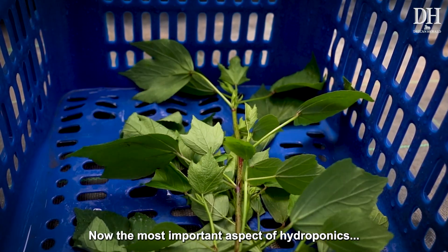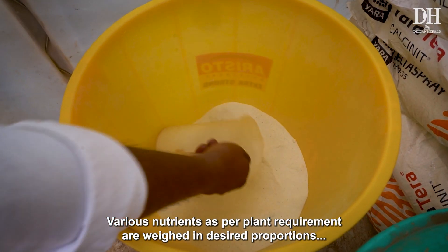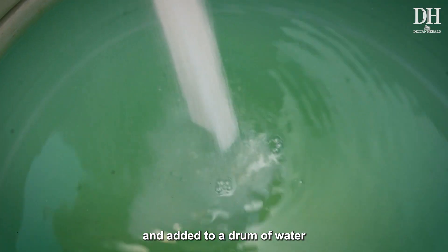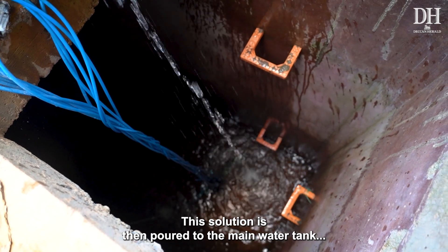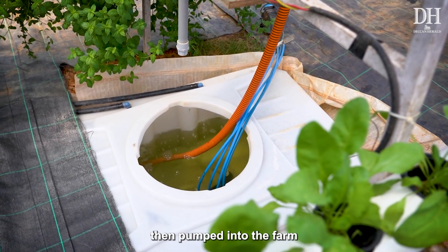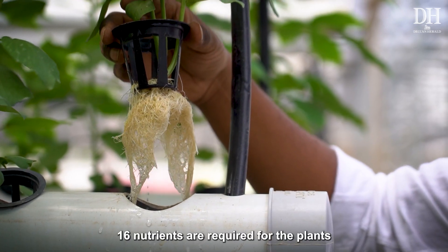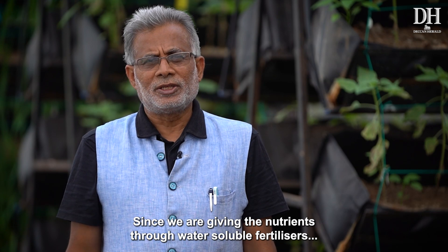The most important aspect of hydroponics is the nutrients. Various nutrients as per plant requirements are weighed in desired proportions and added to a drum of water. This solution is then poured into the main water tank and pumped into the farm. 16 nutrients are required for the plants.